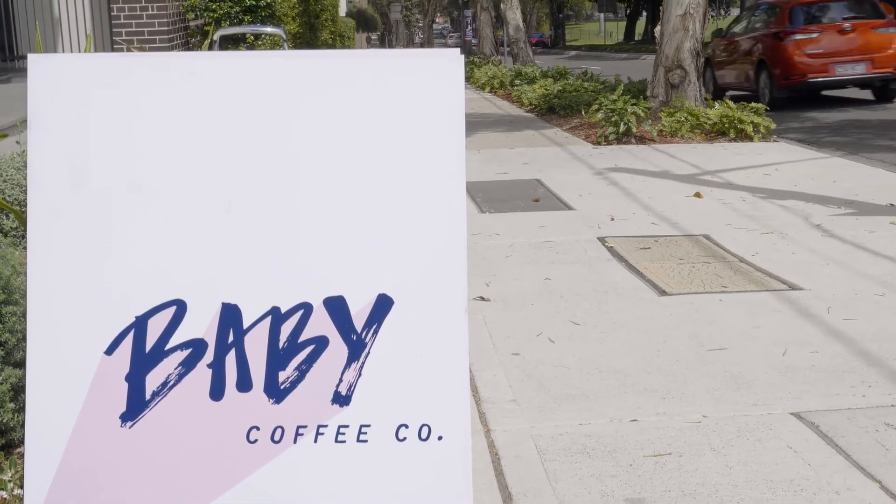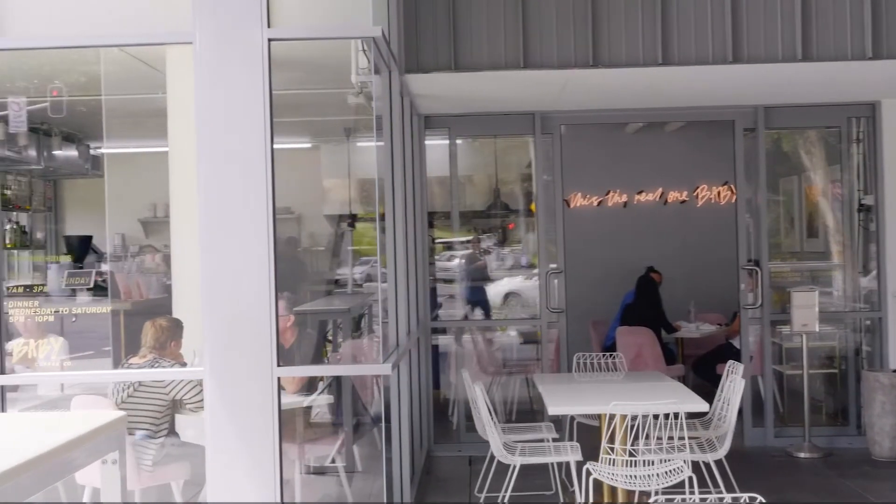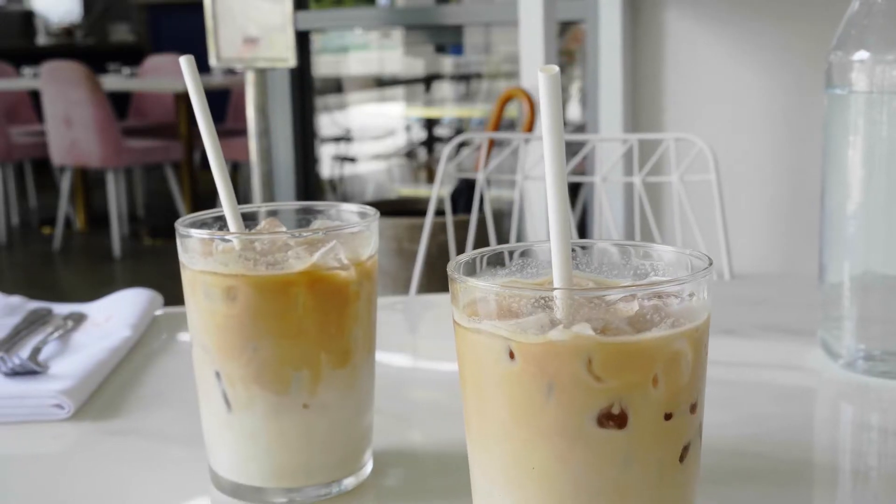Waterloo is a fantastic area. I've lived in Waterloo myself for over 20 years. One of the exciting things I've seen is the gentrification of the suburb — we've got fantastic bars and eateries popping up all over the place.